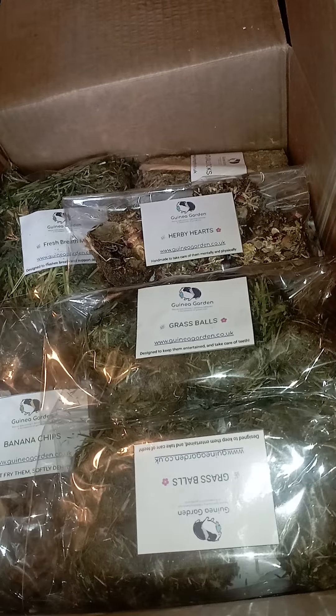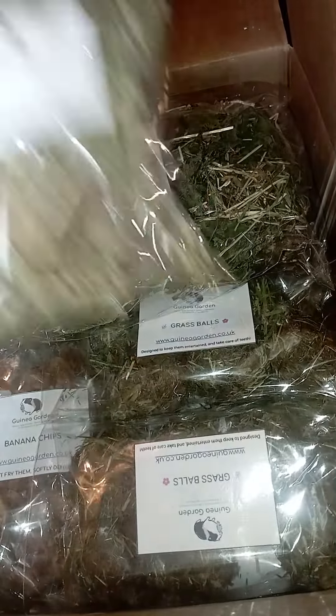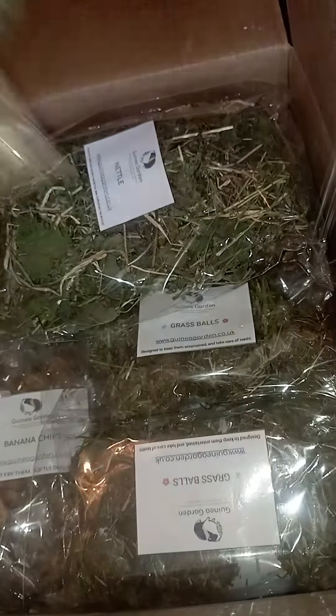The grass balls — they can chase them about, it keeps their teeth down, and they're very enticing with lovely fresh dried grass. We've got the apple pansy hearts, and last but not least she also ordered our nettle porridge and our coltsfoot porridge, which is new.